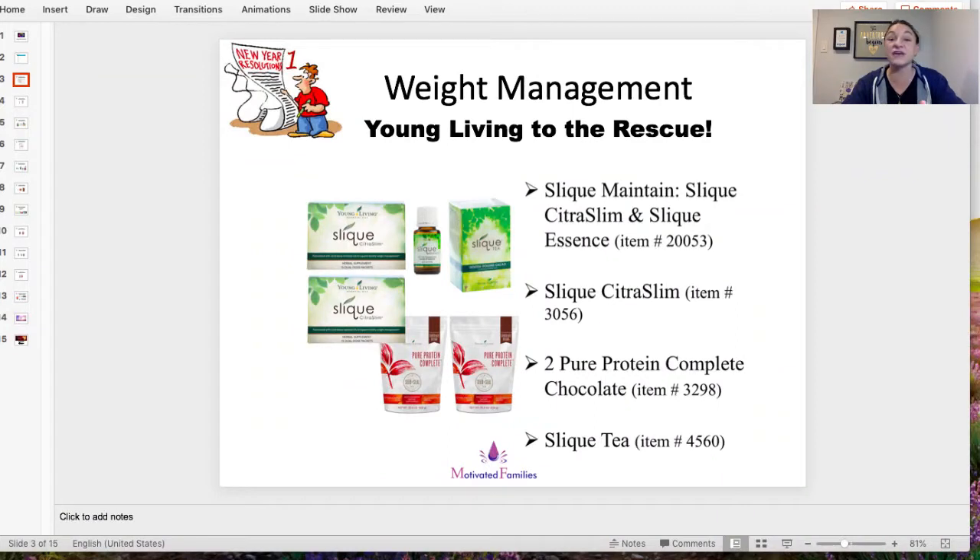Young Living also has meal replacement options. The one I love is Pure Protein Complete — available in chocolate or vanilla. I'm obsessed with the chocolate. It's an easy go-to in the morning when I don't have time for a big breakfast and have to get my kids on the bus. Drinking a shake is just easy — I'm getting all the protein, nutrition, and goodness into my body, and it tastes really, really good. You can make it into a smoothie too, but for me it's just two scoops in a shaker bottle with water. You can use all these products together or individually.